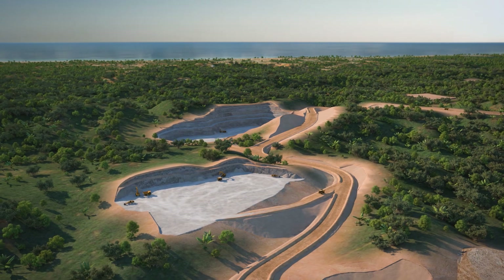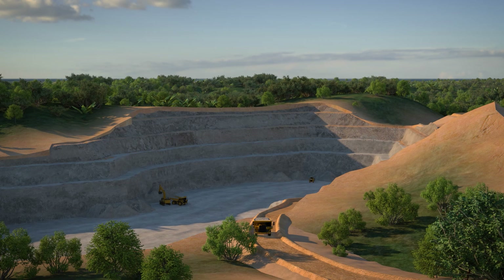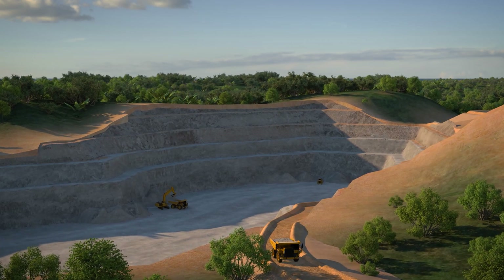All will be extracted by conventional drill-and-blast open pit mining, with haul roads leading to the processing plant within one kilometre from our starter pits.